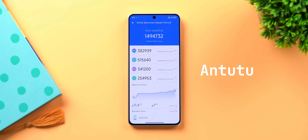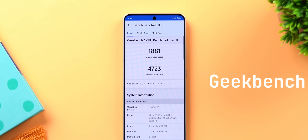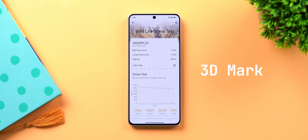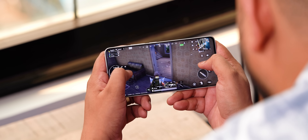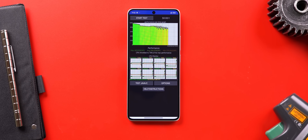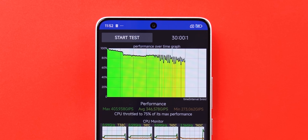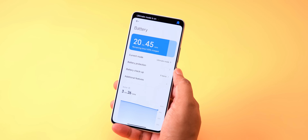Let's talk numbers — benchmarks. The 8S Gen 3 in the Poco F6 scores almost 1.5 million in AnTuTu. Geekbench scores are great in both single-core and multi-core, and 3DMark scores are solid too. Stability is also very good, which is important for a powerful processor. The CPU throttling tests showed no major throttling issues across multiple runs, even with the phone set to Ultimate Mode — a high performance mode.